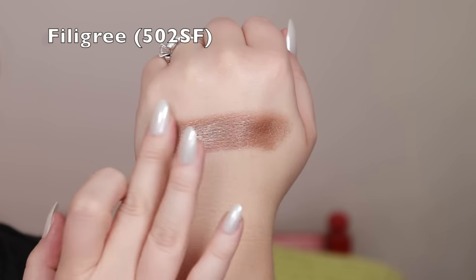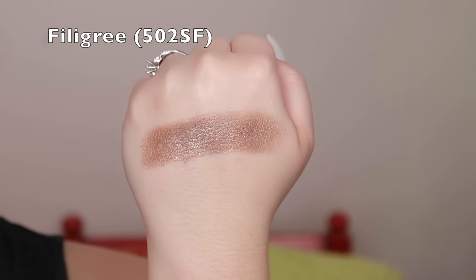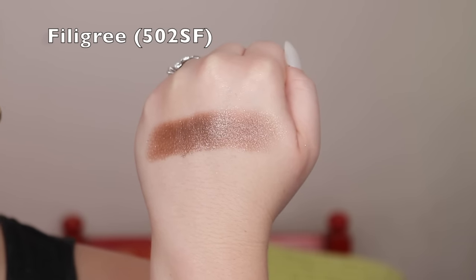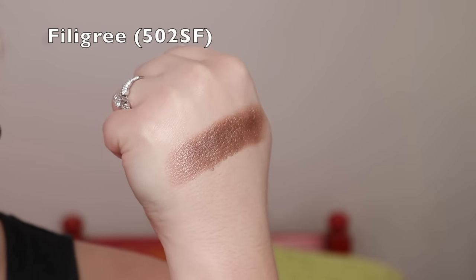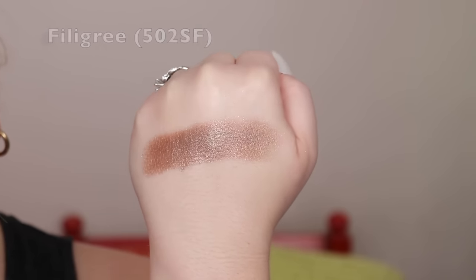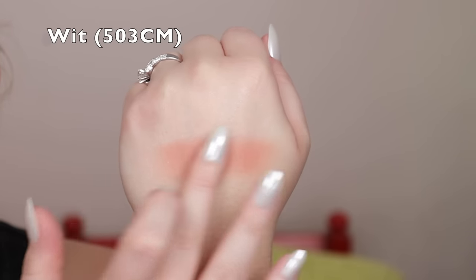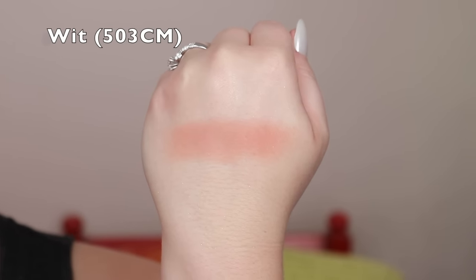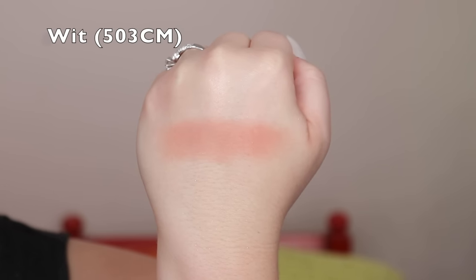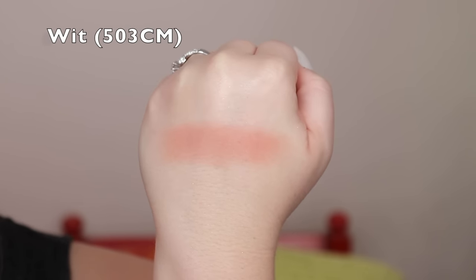Filigree is more like a metallic, similar in formula to Ella but deeper — a cool bronze with silver sparkle, very beautiful. Moving to the last row, Wit is one of the warmest in the whole palette, a peachy terracotta that works beautifully with so many of the shimmers because they share that warmth in the base.